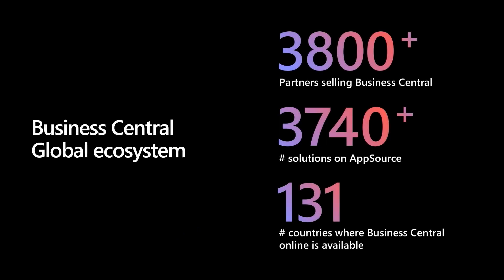Business Central has had incredible success over the last couple of years. The business has grown very rapidly. You can see some momentum numbers here, but I want to call out the number of 3,740 apps on AppSource — that's more than any other product at Microsoft, including Outlook or SharePoint, and not just business applications. We have vertical solutions for places like retail, construction, hospitality, and agriculture. We have solutions to integrate with banking or shipping providers, and it's available in 131 countries. When you're investing in Business Central, you're not just investing in the product — you're investing in that rich global ecosystem.